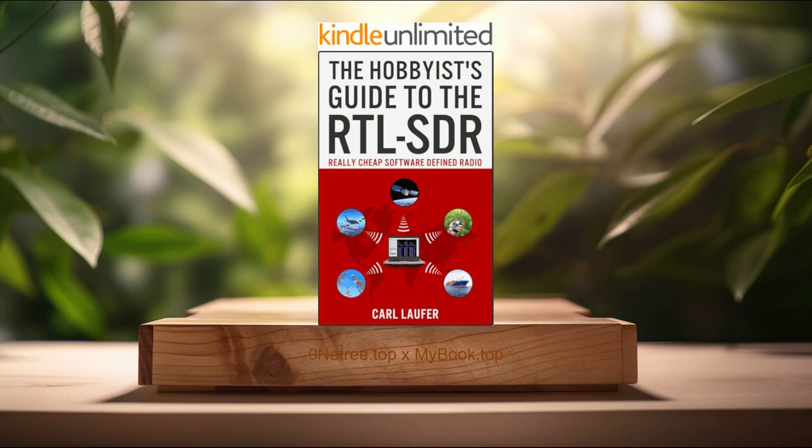Hello, I'm Sebastian. Welcome to Nine Nartrees Podcast. Today, I will summarize and review the book The Hobbyist's Guide to the RTL-SDR, Really Cheap Software-Defined Radio, by Karl Laufer, which is a comprehensive guide for anyone interested in diving into the world of software-defined radio using the affordable RTL-SDR dongle.